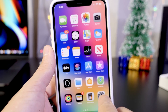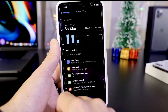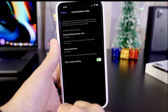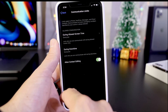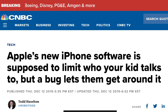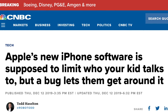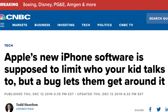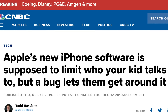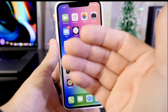iOS 13.3.1 aims to fix an issue that allows anyone to bypass the new Screen Time communication limits feature that Apple added with 13.3. It hopes to fix a bypass where a teen found out that if you add a contact, you can still contact that person who has been restricted under Screen Time settings and communication limits.